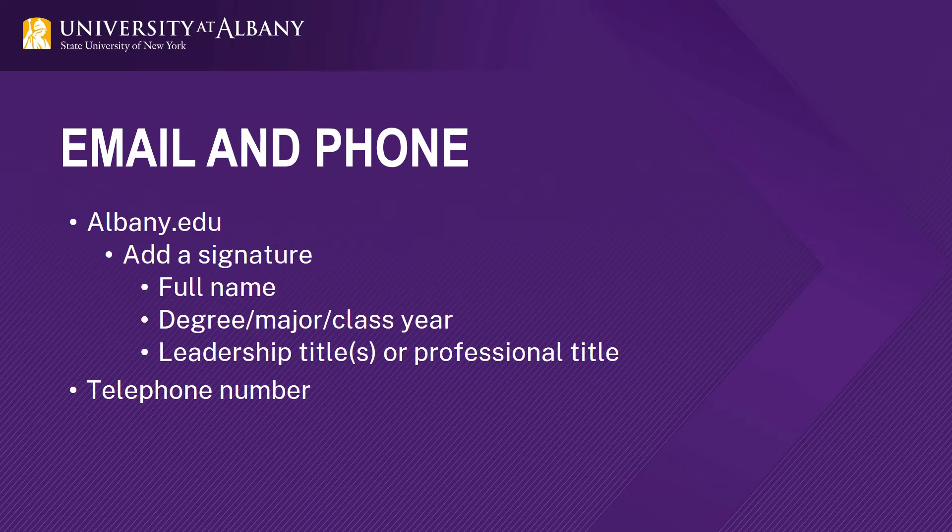Include a signature with information including but not limited to your name, degrees, or title. For your phone number, make sure that your voicemail does not reach over capacity. You want to make sure that employers are able to contact you.